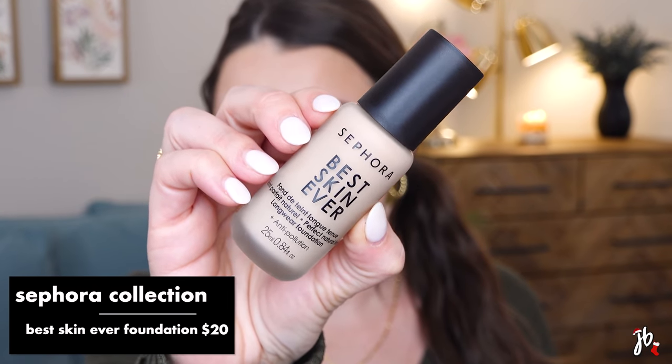We are moisturized and sunblocked. We are going to try this — something you guys finally convinced me to buy. This is the Sephora Best Skin Ever Longwear Foundation. It says it's got a perfect natural finish, anti-pollution. It's really pretty — a little glass bottle with a pump. I'm hoping this is a good shade match. My fingers are freezing from putting on my moisturizer SPF thing just a bit ago, so I'll use a sponge to start. Let's see how this covers.